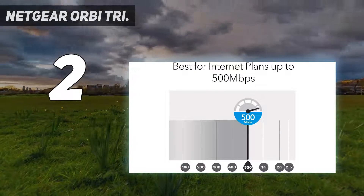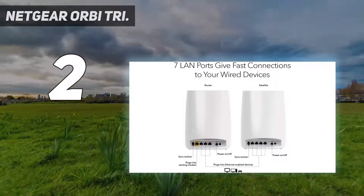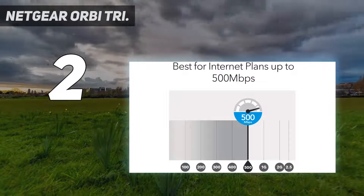There's also a USB 2.0 port on each unit for sharing printers around your home, and advanced security and parental controls offered through the partnership between Netgear and Circle with Disney.